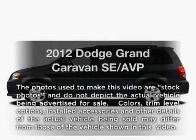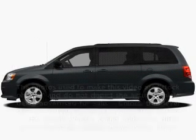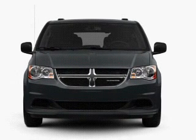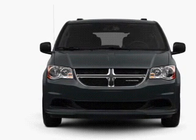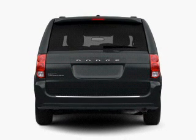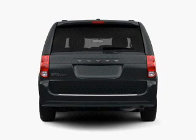Introducing the 2012 Dodge Grand Caravan. This is the set of wheels you've been looking for, with a solid six-cylinder engine connected to a smooth-shifting automatic transmission. Stand out from the crowd with premium wheels. Brake safely with the anti-lock braking system.